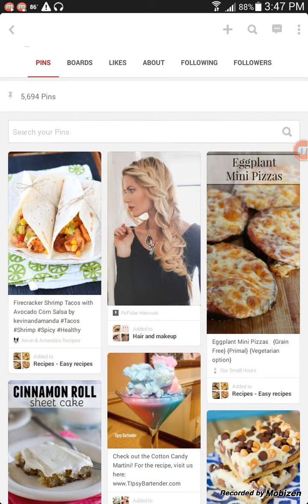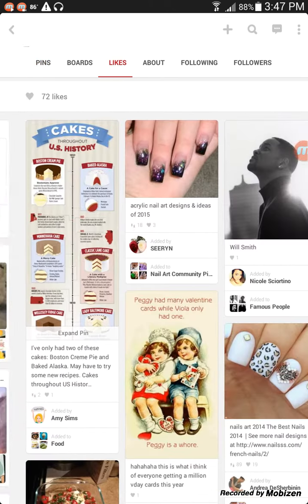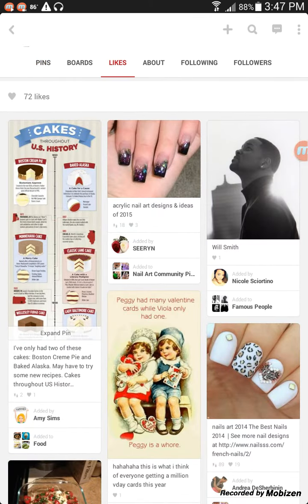This first icon up here is pins. As you can see I have 5,694 pins right now — these are all the things that I have ever pinned on Pinterest. The third tab at the top is likes. These are things that I have liked, pins I've liked on Pinterest.